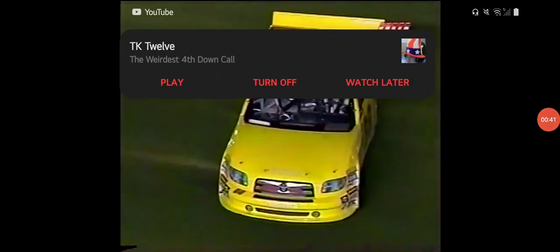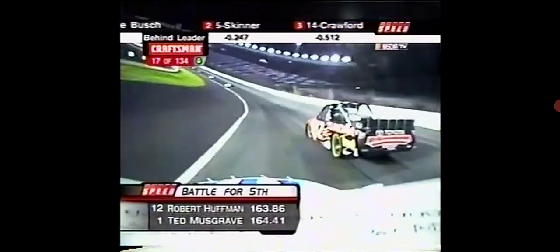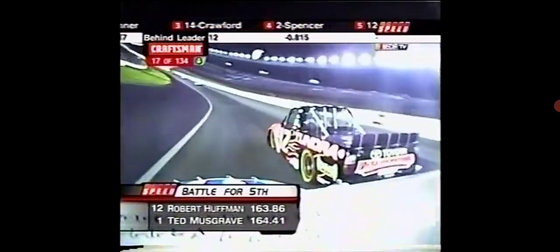We've seen that so many times — the truck on the inside getting a little bit loose — and this is another case of that happening. That was Todd being courteous. He didn't want to run into Horn today, so he hooked left and unfortunately went for a spin. Robert Huffman able to pull back around him on the outside. You see Ted's going to try to get on the inside.